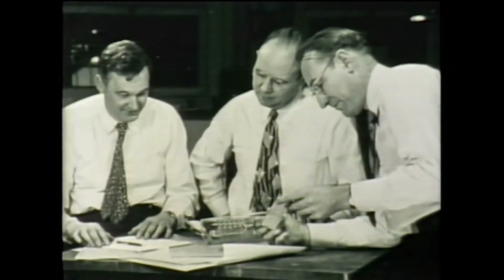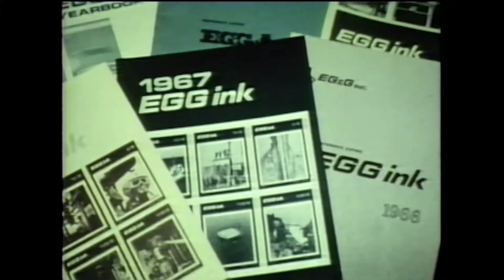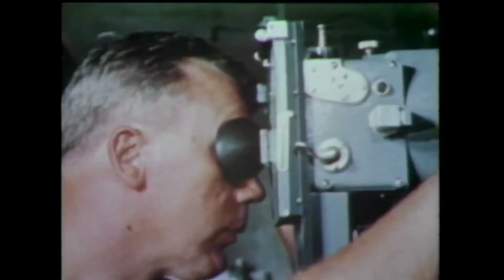The Atomic Energy Commission asked Edgerton and his associates — Germishausen and Greer — to form a company, which later became EG&G, and to design a testing camera to analyze nuclear explosions. Then one day we had an agreement with the Russians not to have any more atom bombs. All my friends said, too bad your company's going down a drain. But that was the best year we ever had, because everyone got up early in the morning and started thinking about other things to do — and there were all kinds of things to do.